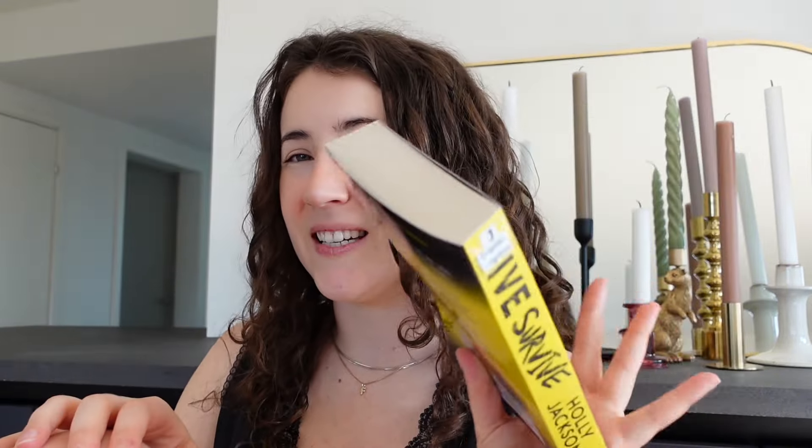Next I have 'Five Survive' by Holly Jackson. I read 'A Good Girl's Guide to Murder' series and loved it, so I think I'll love 'Five Survive' as well. I'm actually super excited to read this one and need to get to it soon because I think it's almost due back.